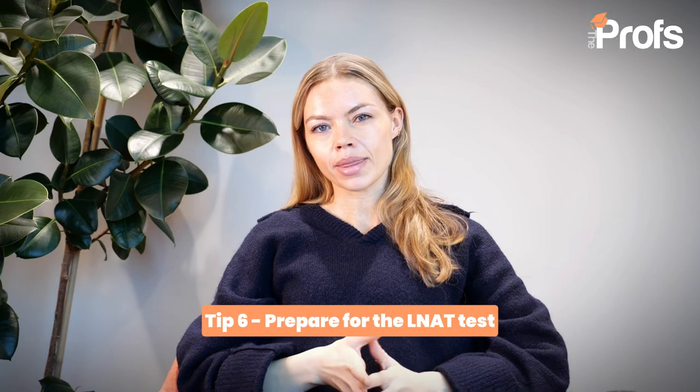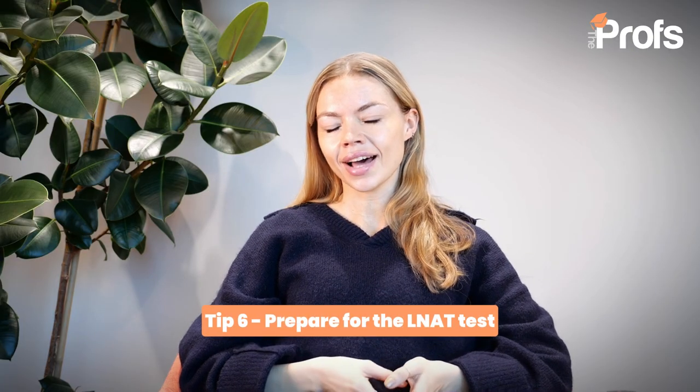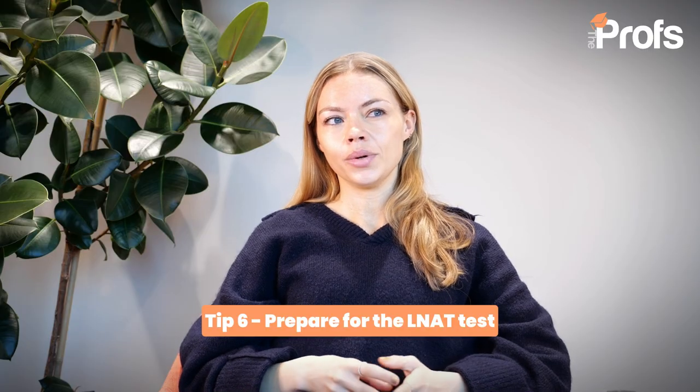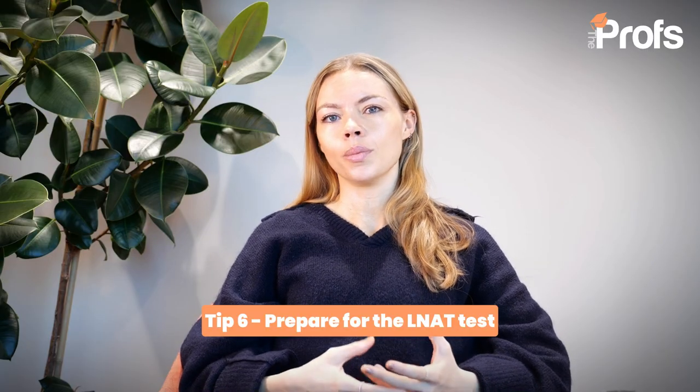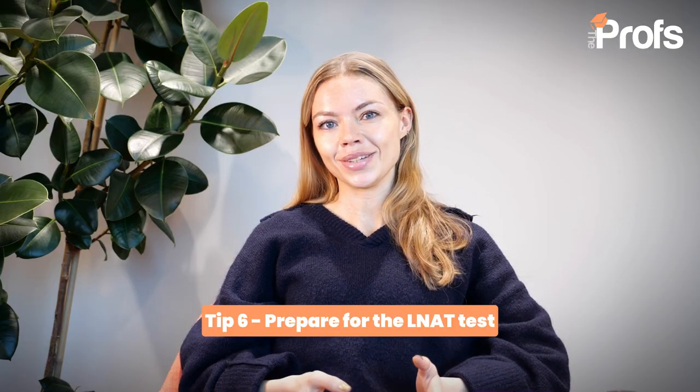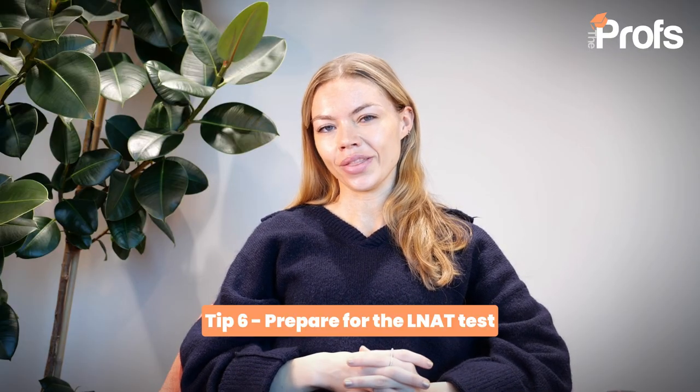During this six to three month period you will also be thinking about the LNAT. King's College London does require the LNAT for law, which means you will need to revise for the test or brush up on your skills. If you're interested in the best way to do that, definitely check out our video on the LNAT.